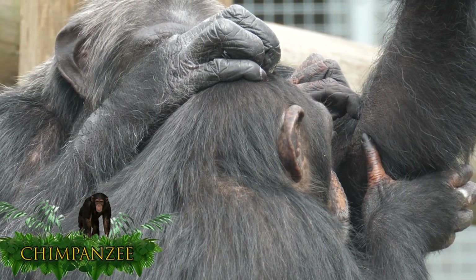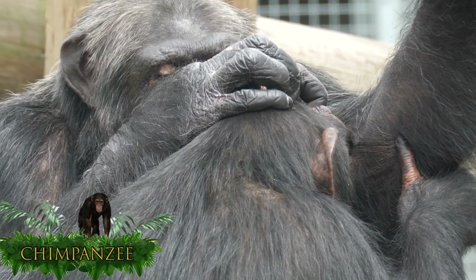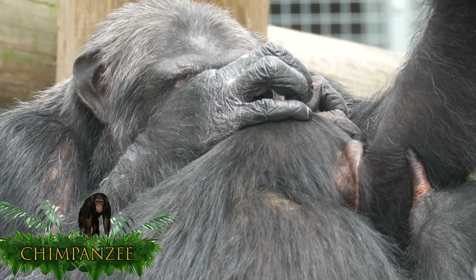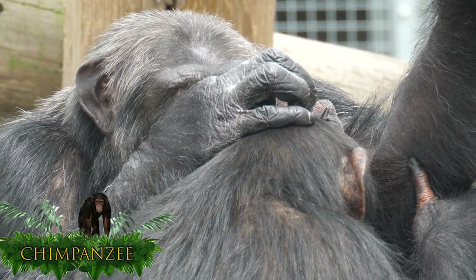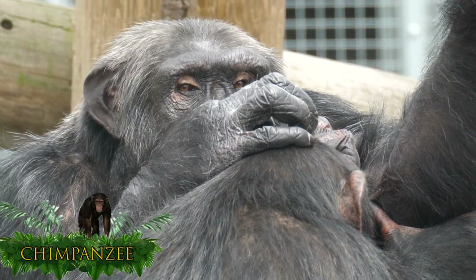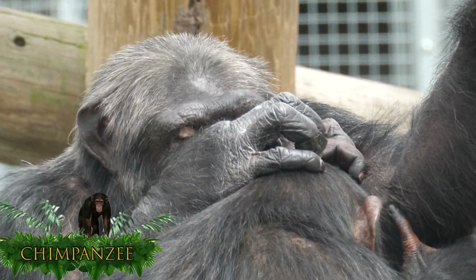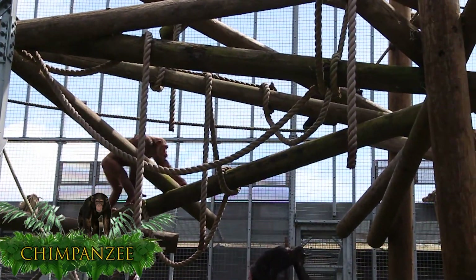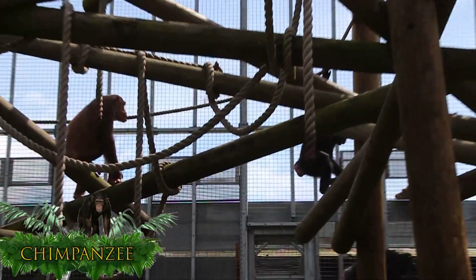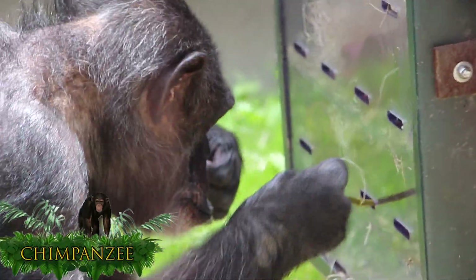An unusual fact about chimpanzees is that they are linked to the origin of HIV through people hunting and eating them. In the wild, chimps live in groups of roughly 15 to 80 primates in population.